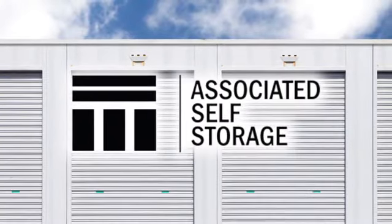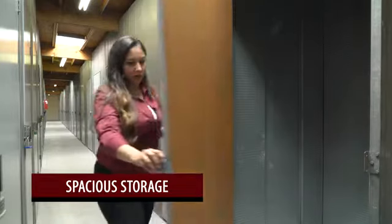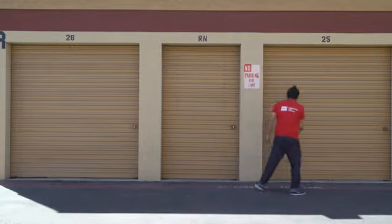Some tips that we have for our customers to utilize the maximum out of their storage space: always stack up their items — even your sofa, if you can put it vertically — and items that you don't utilize as much, you can always put them towards the back.